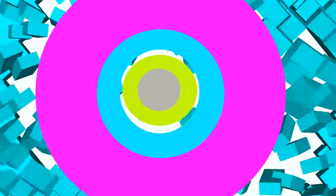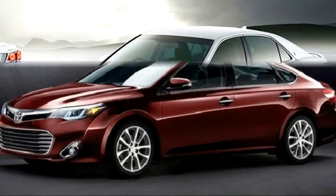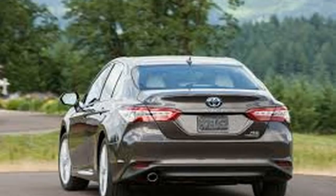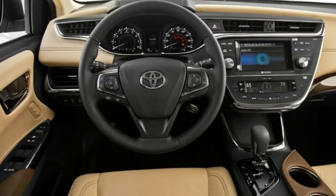The 2019 Toyota Avalon Limited moves best as a highway cruiser. The steering is light and unresponsive when cruising, but responds nicely when needed. Once set on course, there is minimal need for correction, offering great ease of driving.